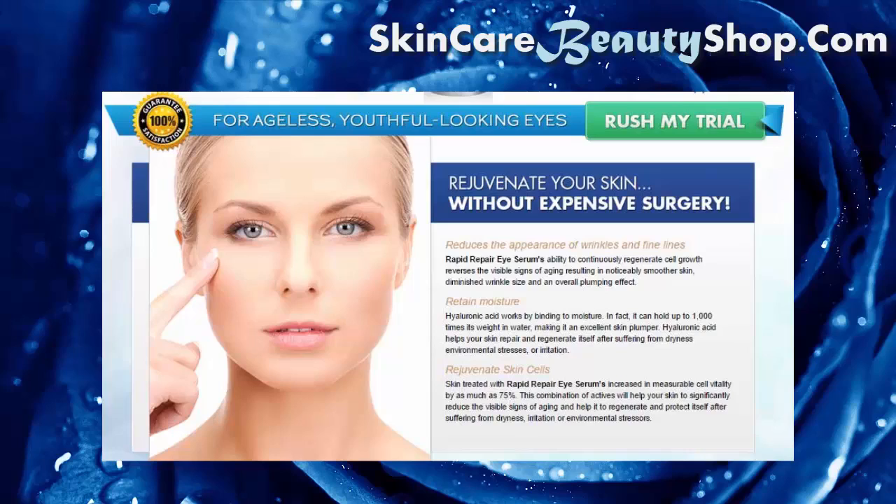This results in noticeably smoother skin, diminished wrinkle size, and an overall plumping effect. Hyaluronic acid helps your skin repair and regenerate itself after suffering from dryness, environmental stresses, or irritation. Skin treated with Rapid Repair Eye Serum increased in measurable cell vitality by as much as 75%.